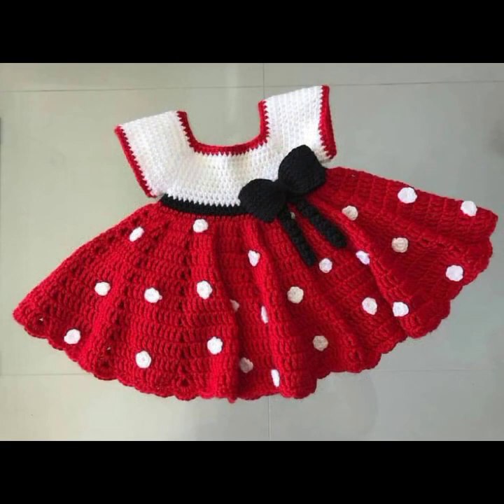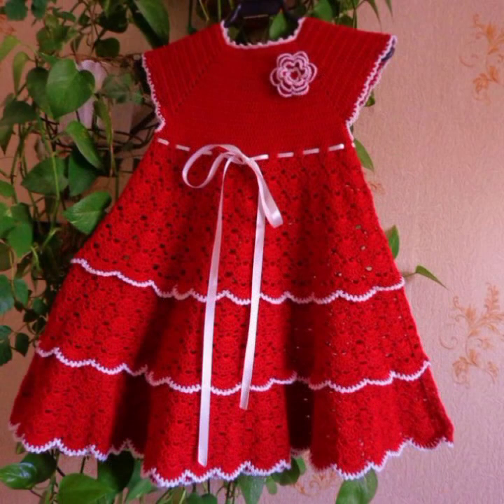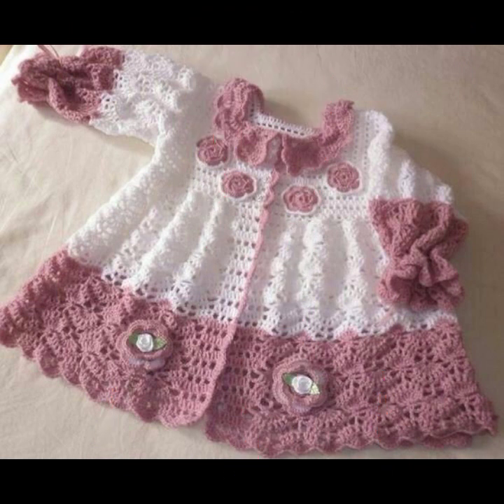So friends, how are you? I'm fine. I hope you shall enjoy the best condition of health. I am back again with the most stylish, most demanding collection of baby crochet outfit ideas.